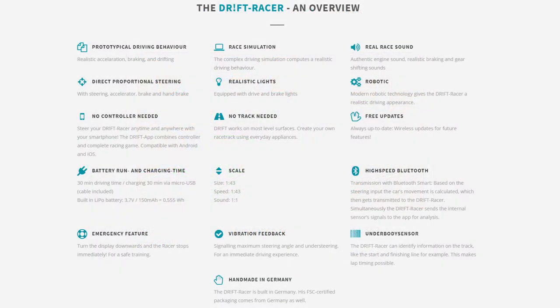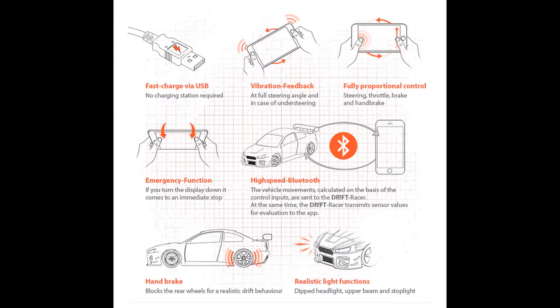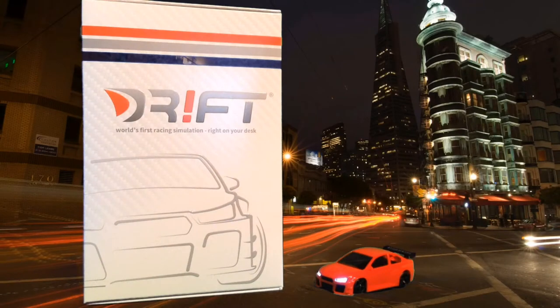Groundbreaking new ideas and progression made gaming evolution the future, but the future has already arrived. This gaming evolution will not be taken lightly, as it's unheard or unspoken of until now. World's first racing simulation right on your desk — that's what it says on the box, and that's no lie.